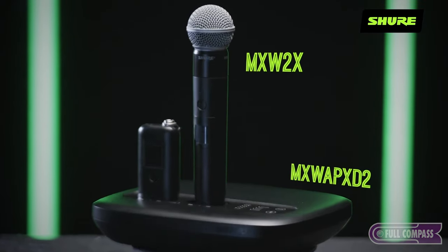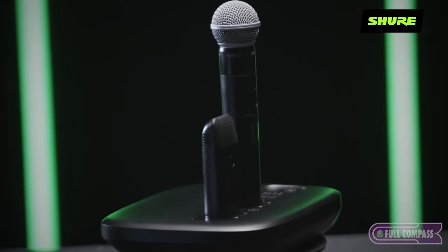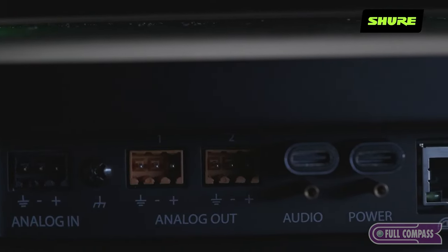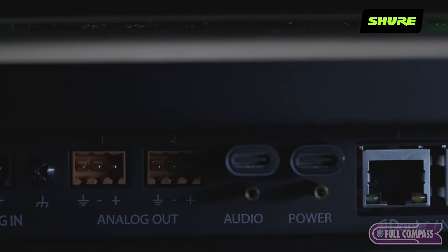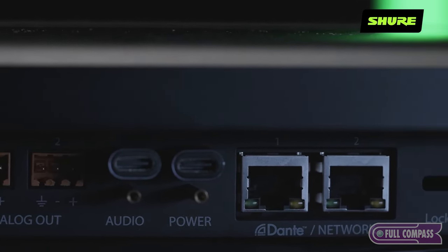The APX-D2 can work with three types of transmitters: a handle, a body pack and a boundary. The APX-D2 also supports dual RJ45 ports, Dante inputs and outputs, as well as audio over USB-C and analog interface.